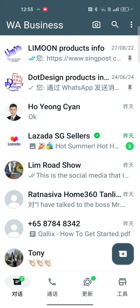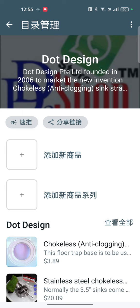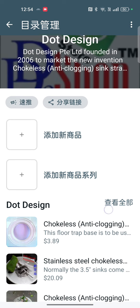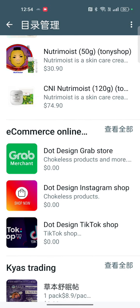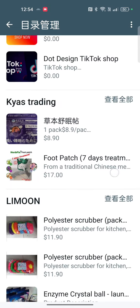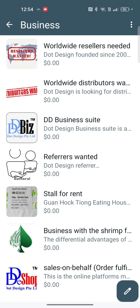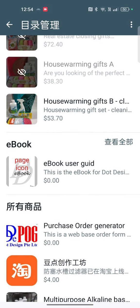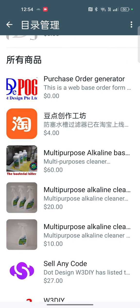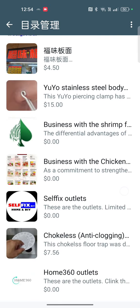Hi, here from DotDesign. I would like to introduce you to this WhatsApp Business catalog, also called a WhatsApp store. This allows you to introduce yourself with your personal or company information, the products that you are carrying, or some e-commerce that you are working on. You can also add things like a business profile and other details that you want your distributors, resellers, buyers, or friends to know about your profile and what you are currently doing.